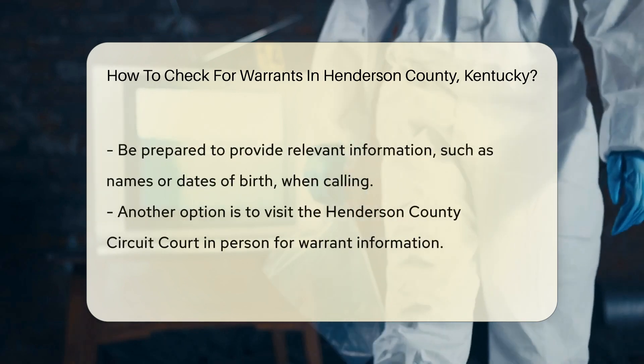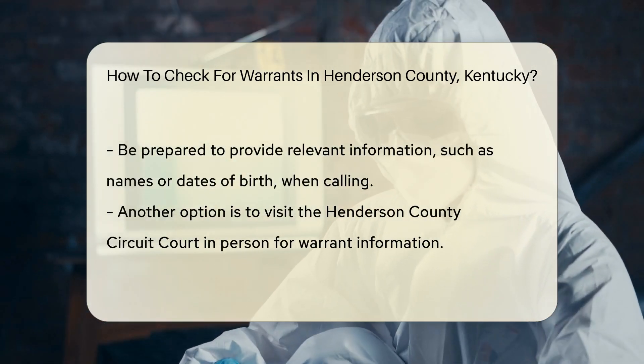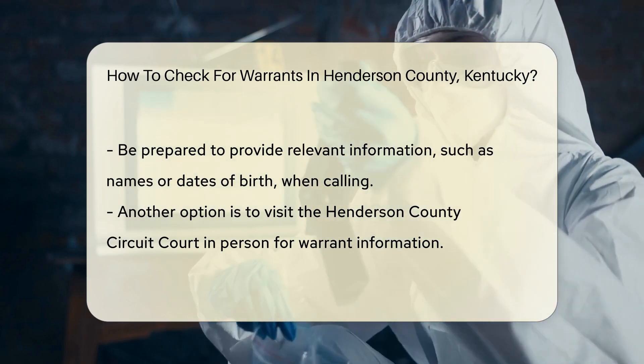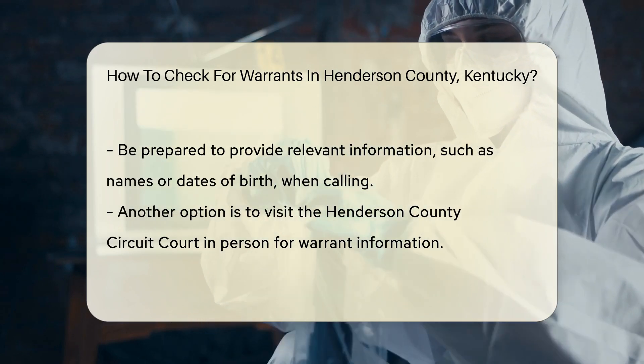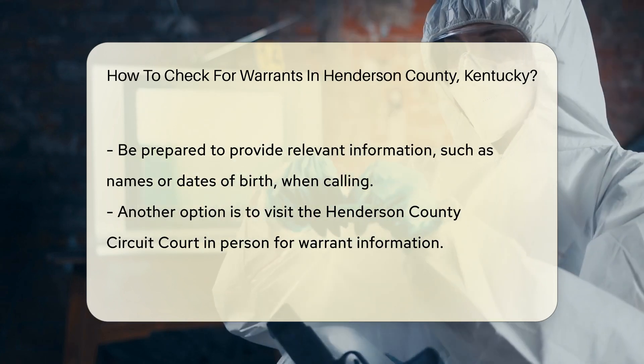You can also contact the Henderson County Sheriff's Office directly. Their phone number is available on their website. When you call, be ready to provide any relevant information, such as names or dates of birth. This can help them assist you more efficiently.